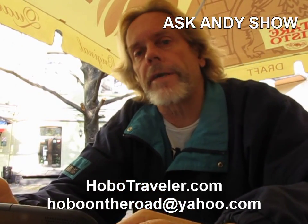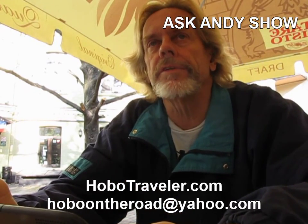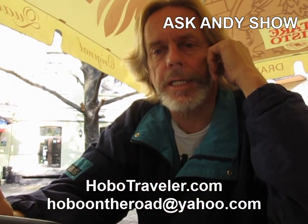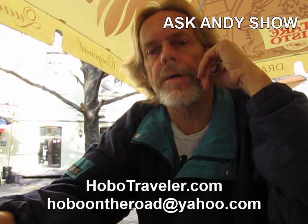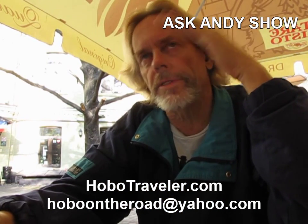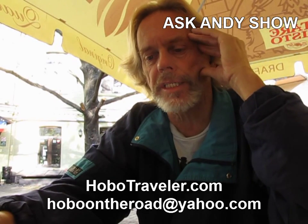Hello, it's Andy Graham with Hobotraveler.com. I'm in Kiev, Ukraine. I've traveled nonstop for 16 plus years and went to 105 countries — 104 plus one rogue country, Transnistria.